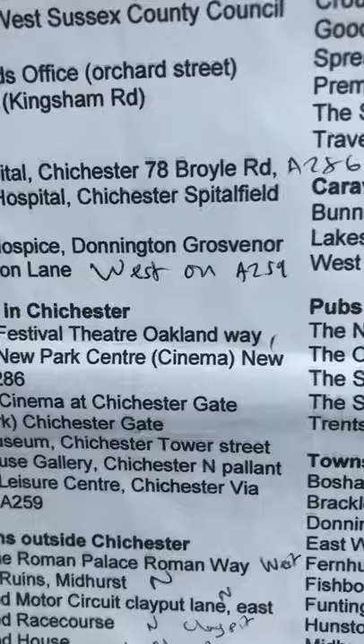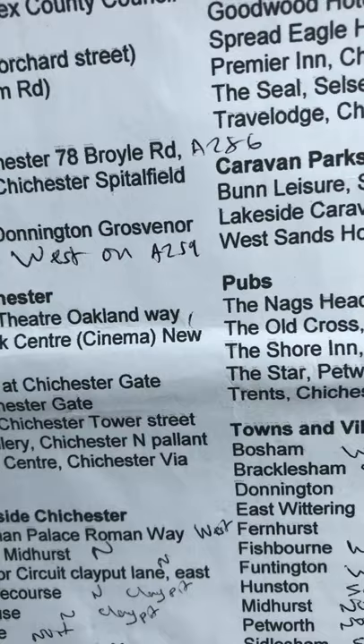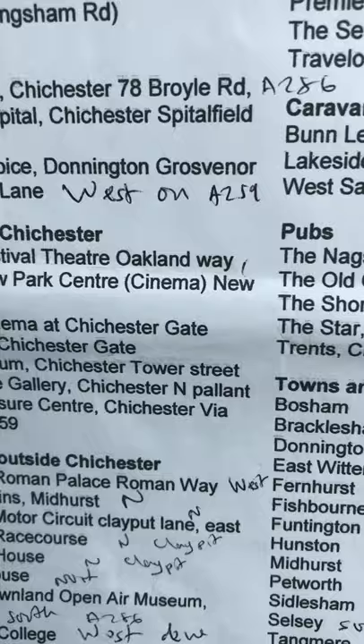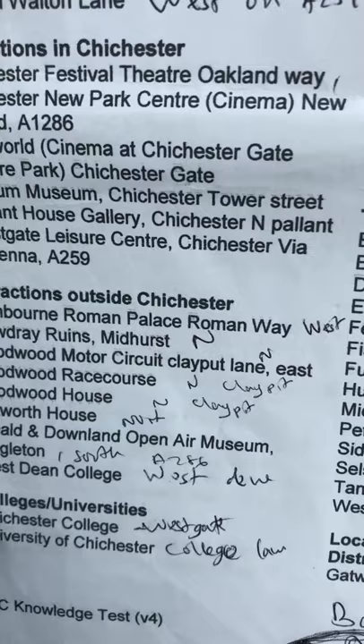Attractions in Chichester: there is Chichester Festival Theatre on Auckland's Way. Chichester New Park Centre is on New Park Road. And there's also Cineworld at Chichester Gate. There is Novium Museum in Tower Street, Pallant House Gallery which is Chichester North Pallant. West Gate leisure centre. Attractions outside Chichester including Fishbourne, which is to the west, Cowdray Rooms in Midhurst, North Gold Road. And Chichester College, as I said before, is at West Gate. Chichester University is on Chichester Lane.